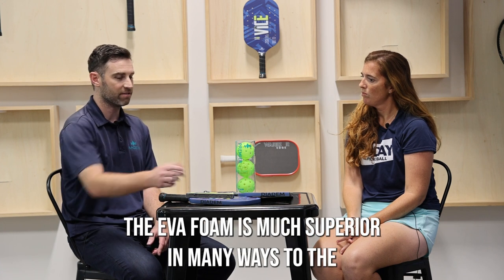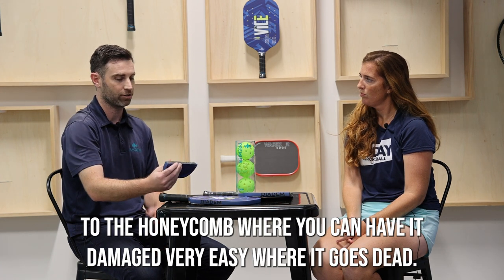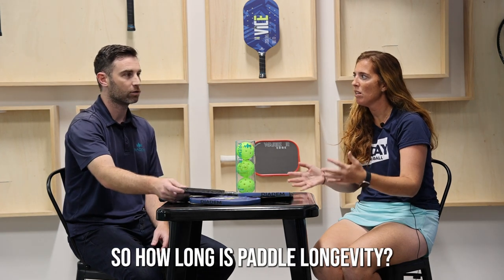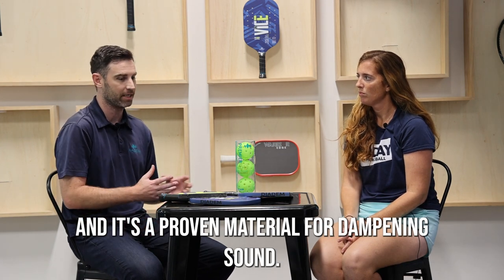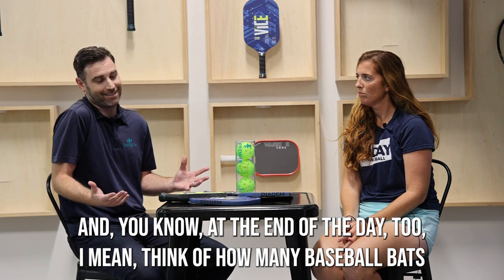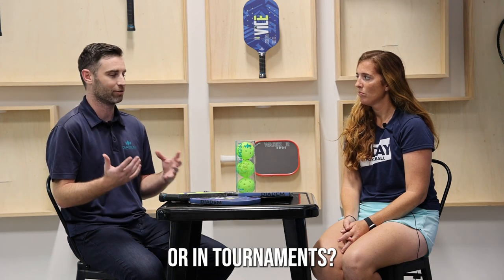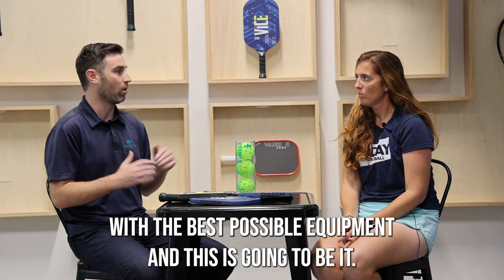We wanted to create a paddle that was durable. The EVA foam is much superior in many ways to the honeycomb, where you can have it damaged very easily and it goes dead. How many people have complained about their paddles going dead? This isn't going to happen. Paddle longevity — it's a proven material that's in all sorts of sports equipment, proven for dampening sound, proven for comfort in helmets. Think of how many baseball bats or golf clubs are available that aren't used in major league tournaments. Some people are going to want to experiment with the best possible equipment and this is going to be it.